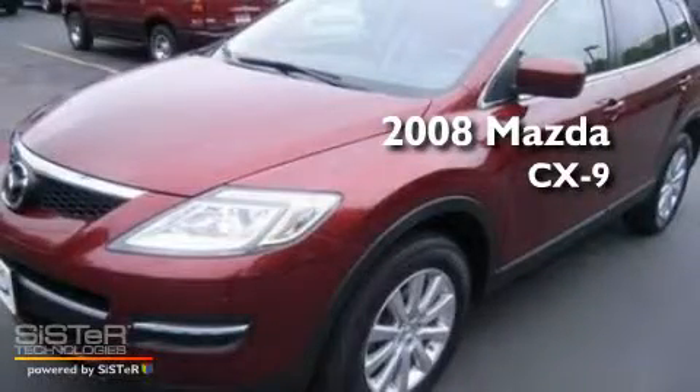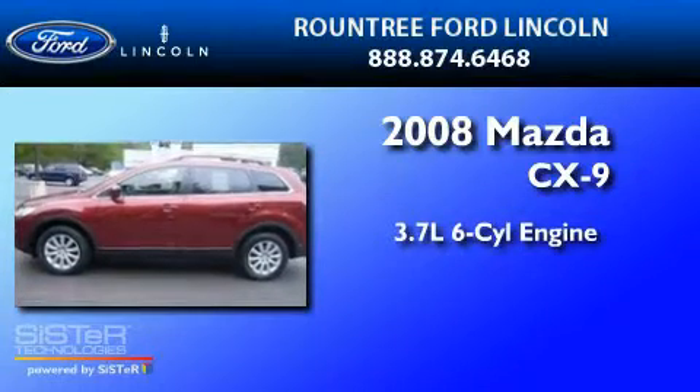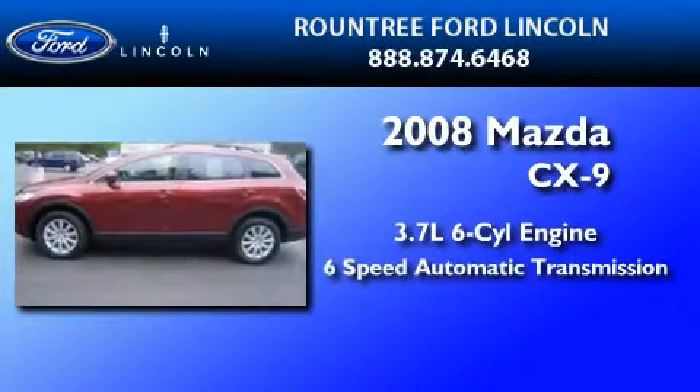This is a 2008 Mazda CX-9. It features a 3.7-liter six-cylinder engine and a six-speed automatic transmission.